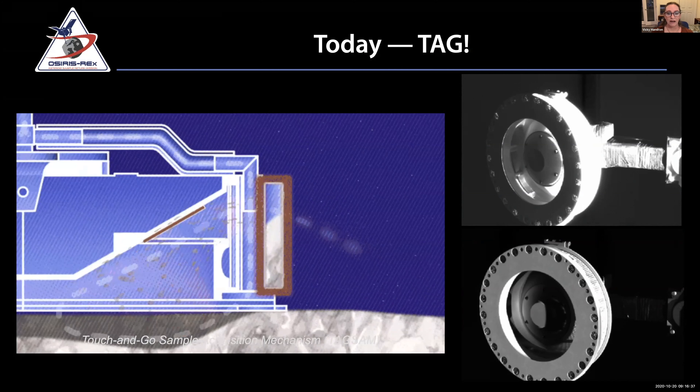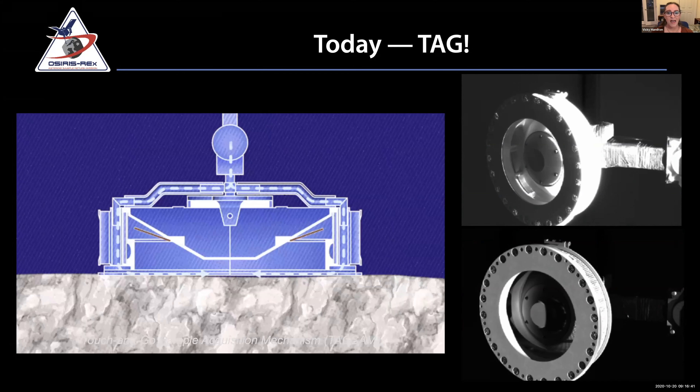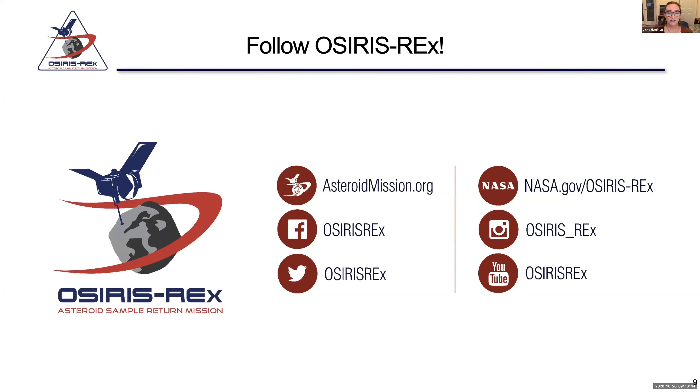There are all kinds of live events going on today talking about the TAG event and progress. I encourage you to keep following the progress of OSIRIS-REx going forward.